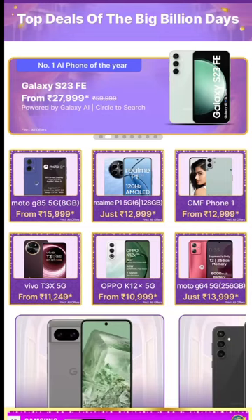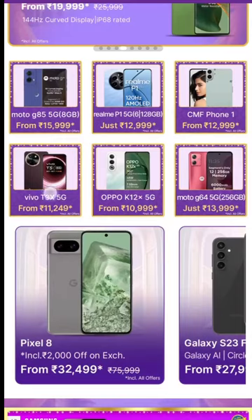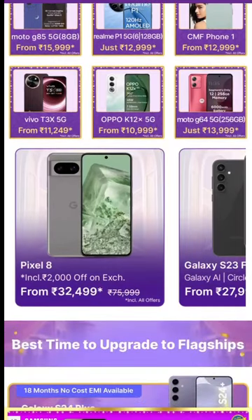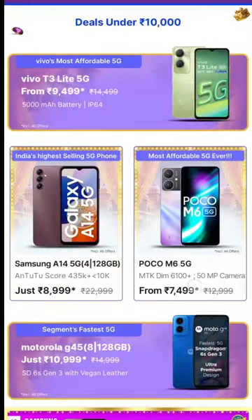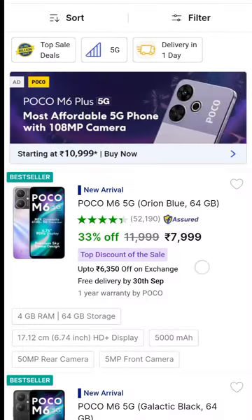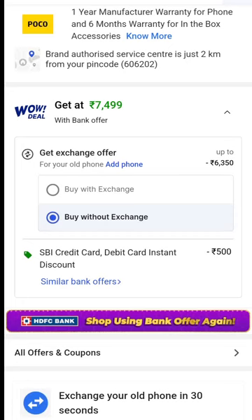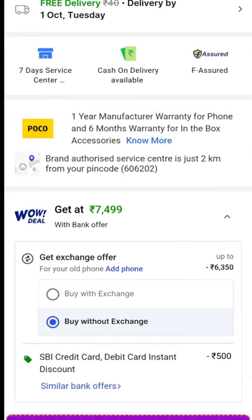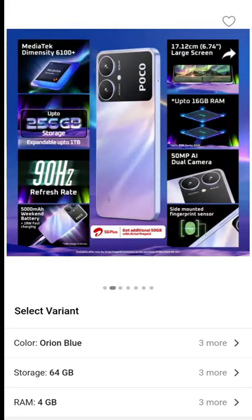The iQOO Z9x is good for performance but the price is higher. The POCO M6 is priced at around 1,000 rupees discount, so we can get a good entry-level phone. The Snapdragon 7500 chipset provides a great entry-level performance and gaming experience.